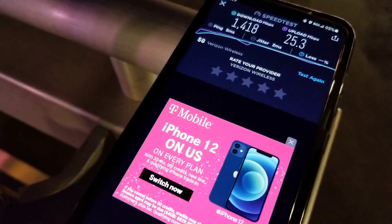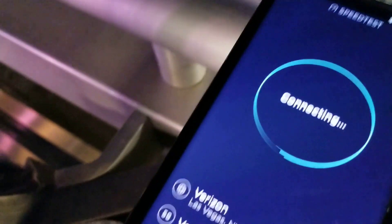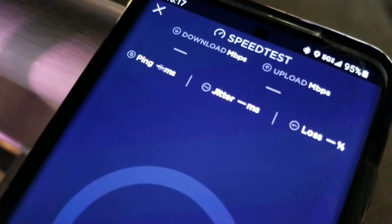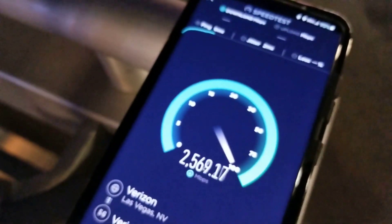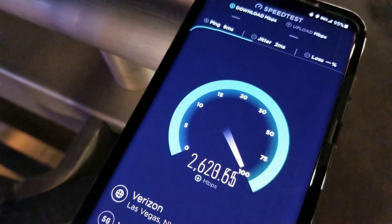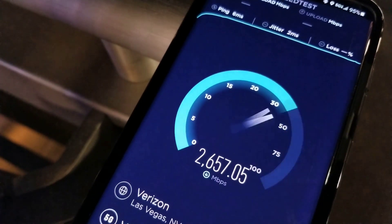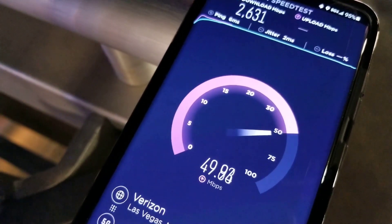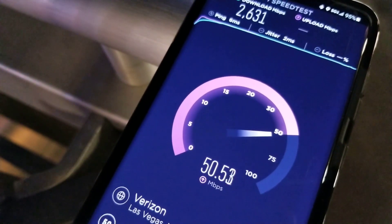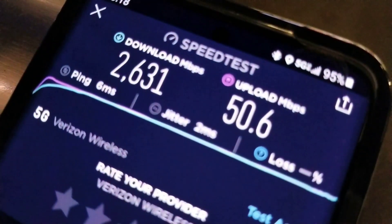One last direction. Alright, so this is facing North. 4th test, still got a really strong connection there. 2600 down, 50 up — really strong connection out here.